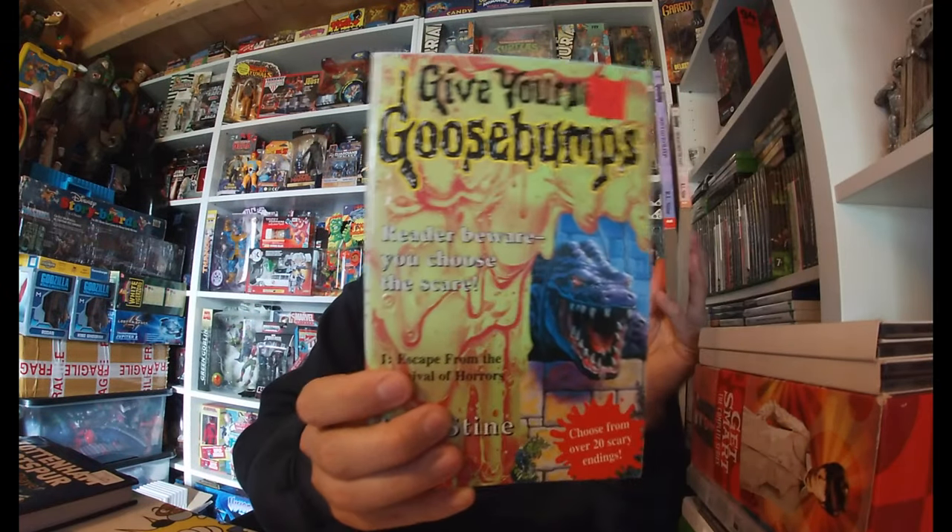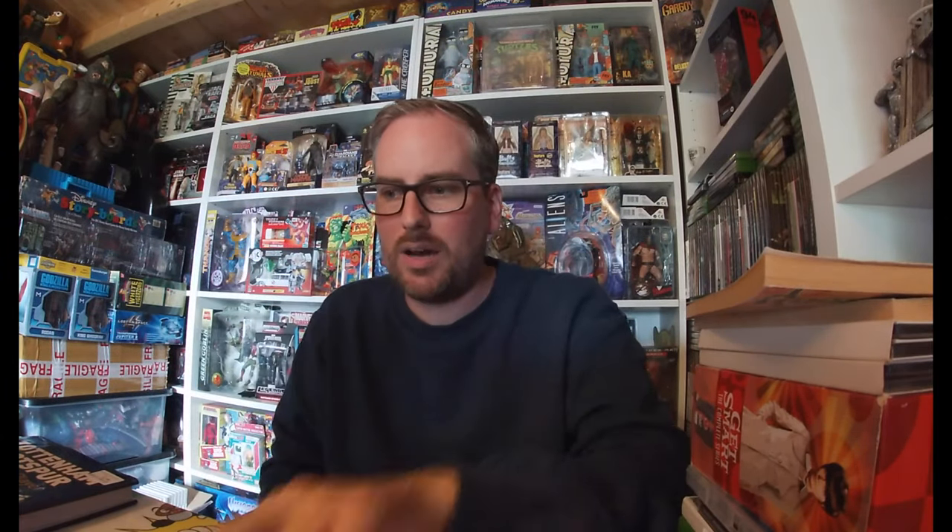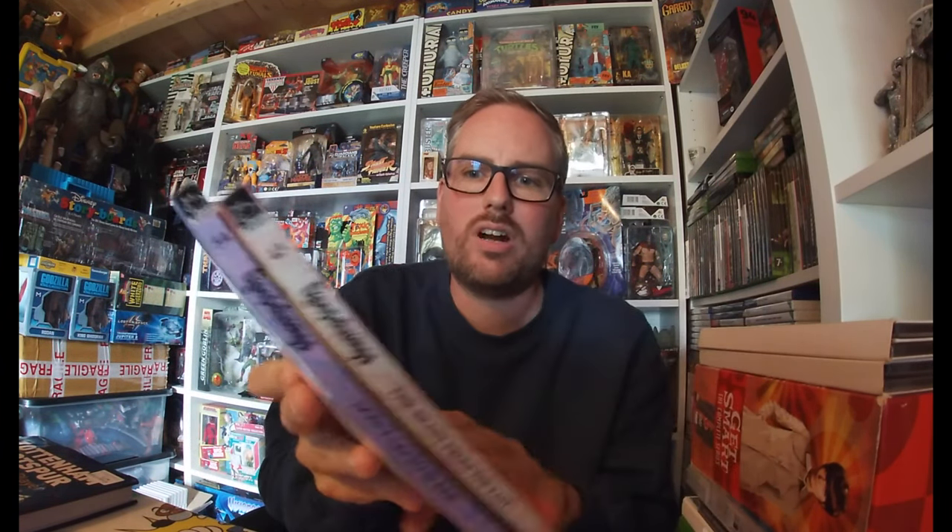You definitely know I collect Goosebumps books — brings me back to my childhood. I need literally about 10 more to complete my collection. These are the one-off special ones — 'Give Yourself Goosebumps' where you choose from over 20 scary endings. I love these from when I was a kid. I also needed issues 54 and 43 — The Beast from the East and Don't Go to Sleep — picked those up for 50p. I'll probably show the full Goosebumps collection in a future video.